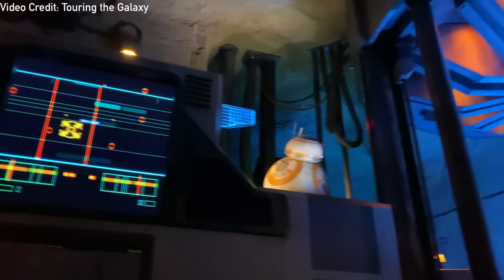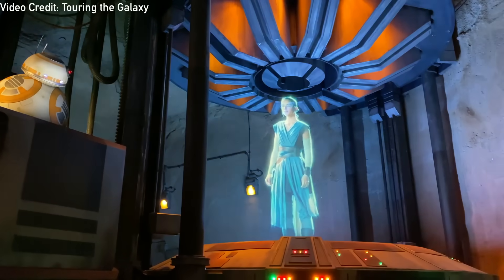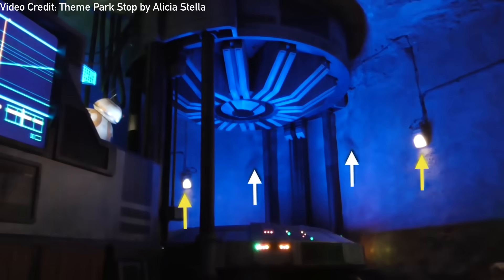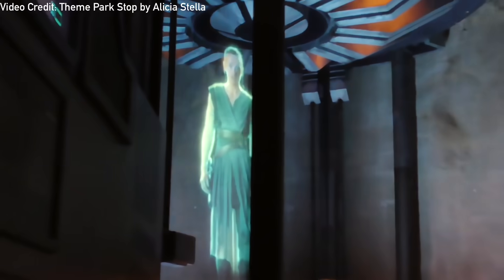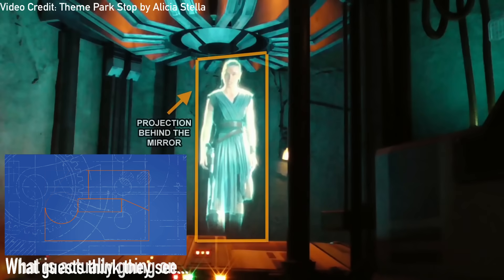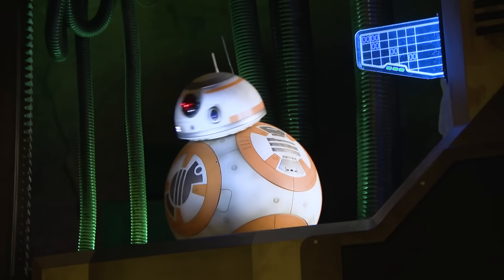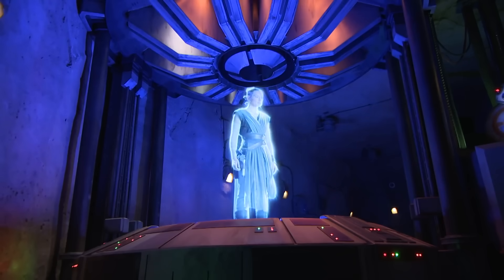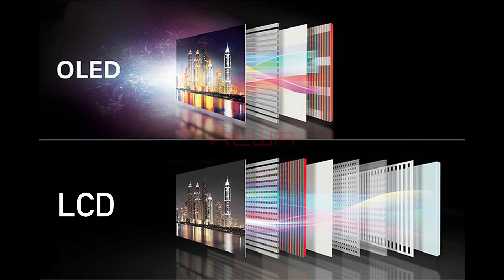Set up next to BB-8 is a large hologram effect. Originally this effect was believed to be a use of Musion or the classic Pepper's Ghost effect, but that was quickly changed when guests with a careful eye noticed there were matching lights, dents, and scratches on the wall and the tunnel behind the hologram. It was later discovered that this effect actually uses a large one-way mirror positioned at an angle to make half of a hologram machine appear as one full-sized one, and to ensure that riders don't see the reflection of the wall behind them. Behind the one-way mirror is actually an OLED screen that shows the video of Rey.